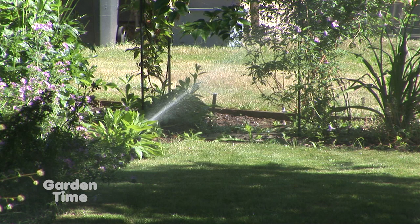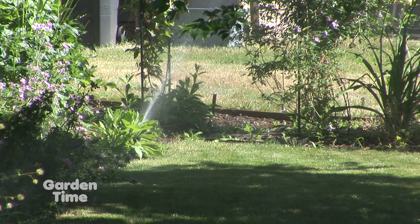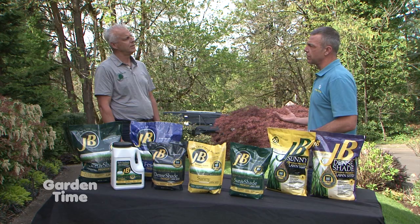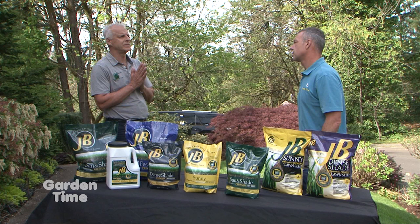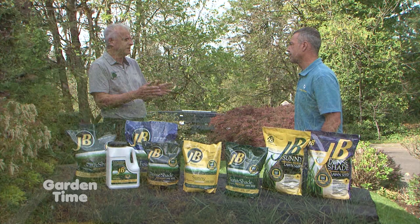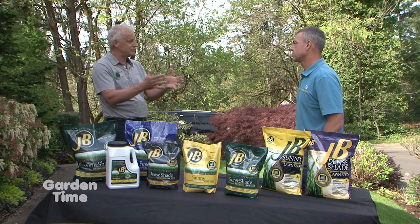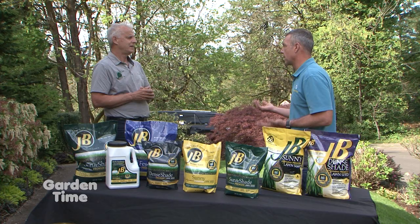If you already have a lawn established like I did — lots of moss — you've gone through and removed the moss and weeds, but you're left with a pretty sparse-looking lawn. For overseeding, you should try to get the dead material out as best as possible, then mow it as low as you can. When you actually put the seed on, it can actually touch the soil — otherwise it'll get suspended up in the grass where it's not going to germinate. It needs to be touching the soil to grow.